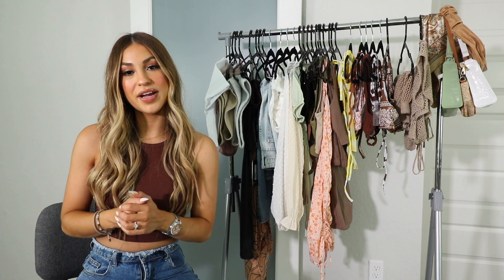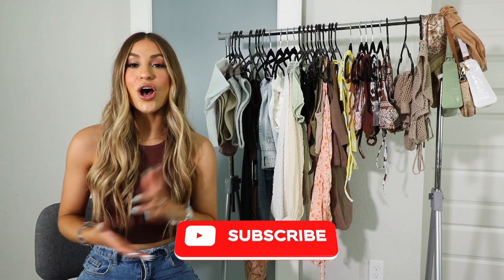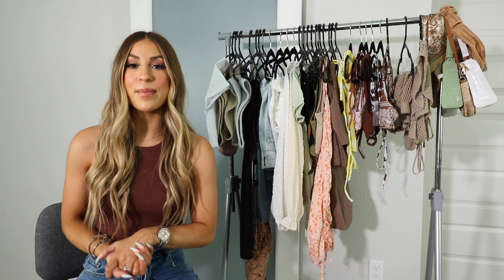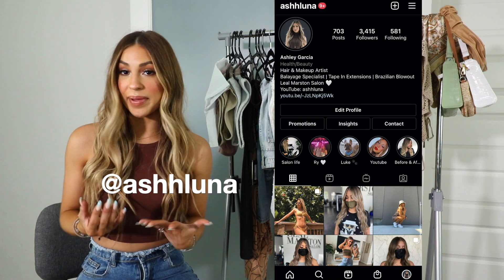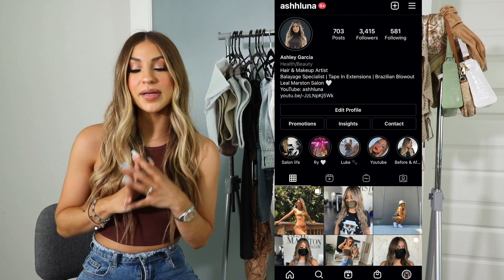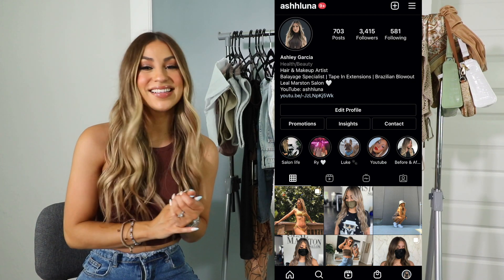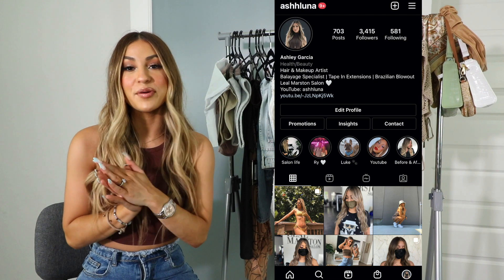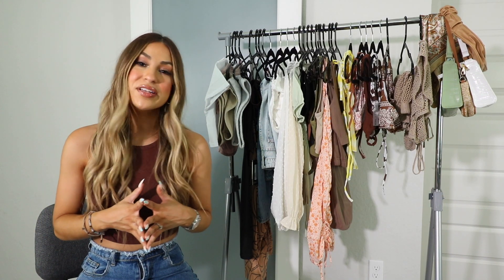Before we begin this try-on haul, don't forget to hit the subscribe button down below so you can see more videos like this in the future. Also, don't forget to follow me on Instagram, @ashhluna, so you guys can see a little more behind the scenes and a little more of my life. Definitely follow me on Instagram because I post a lot on my stories and a lot of my dog. So if you are interested to see this huge summer try-on haul, just continue watching.